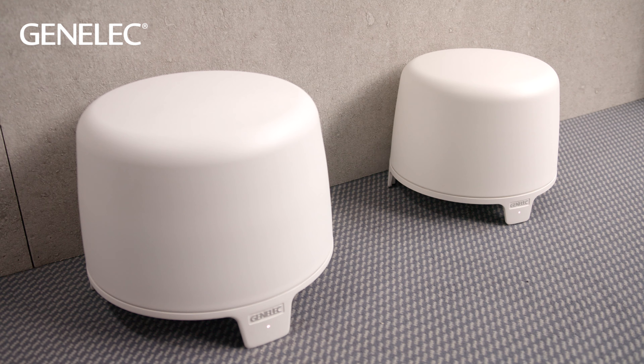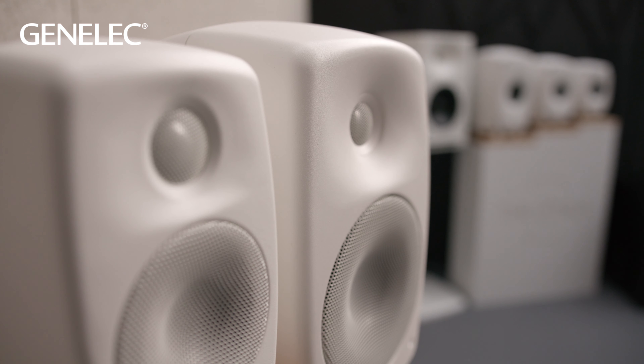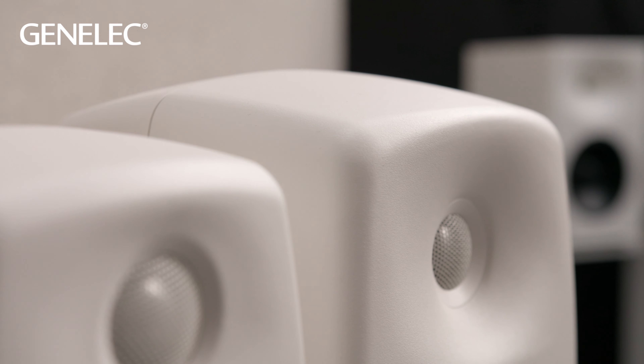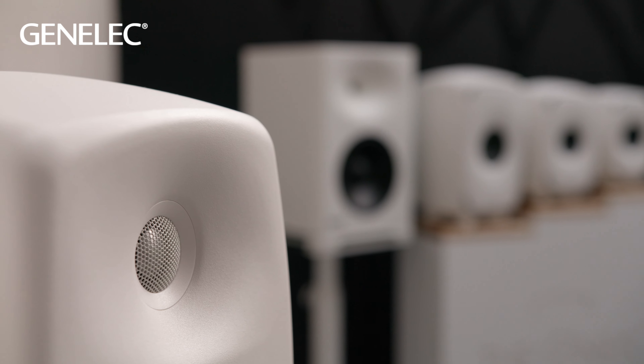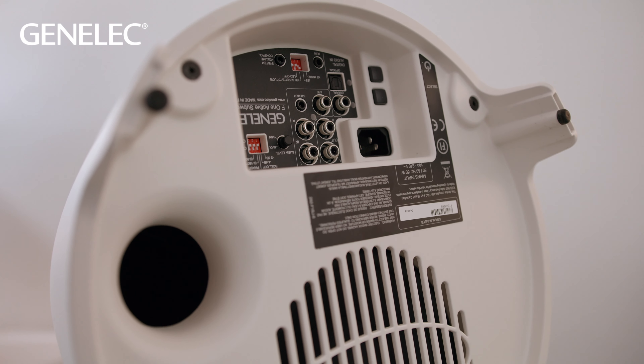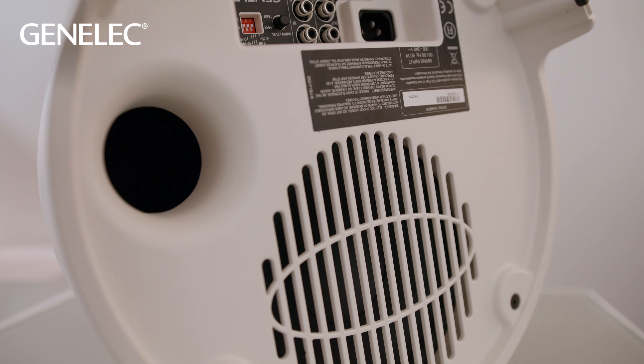Principal improvements are the addition of digital stereo inputs that sit alongside the analog stereo inputs. So as well as analog 3.5mm and RCA inputs, we have both coaxial and optical digital inputs. This is really a result of the prevalence of digital outputs on streaming devices, TV sets, and sound cards, so now you can connect your source to the subwoofer entirely digitally.